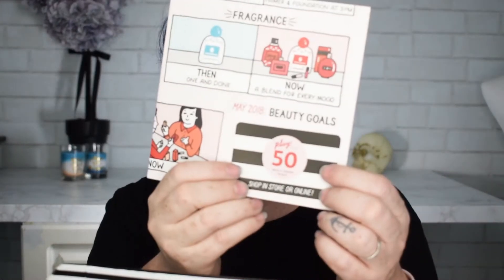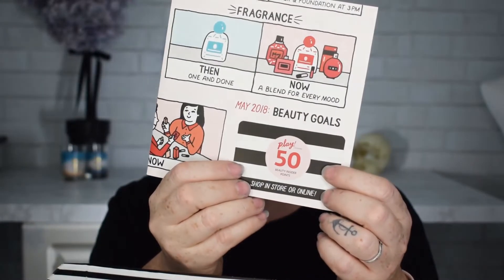The bags are funny because I never know what to do with them — they're cute, but you'll see. It's got a card here, and there is a card for 50 insider beauty points, which is always very cool if you shop at Sephora.